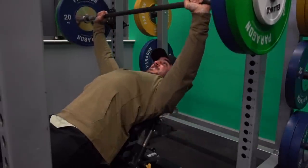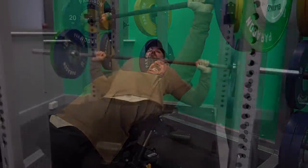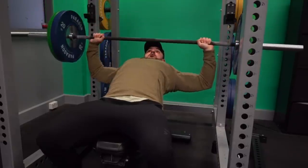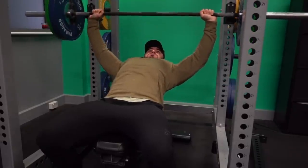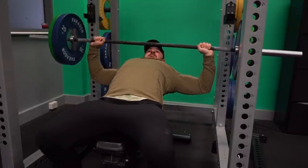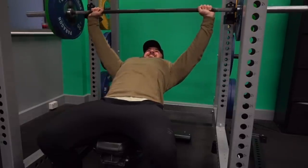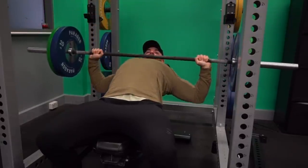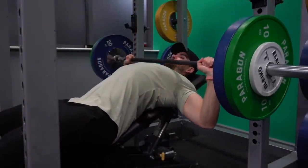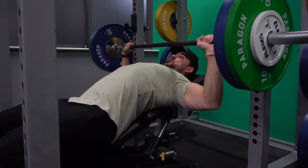For the duration of the movement I'm driving my legs into the floor — both toes and heels pushing down almost as if trying to get my hips off the bench while pressing. This creates a really stable base from which to push. If our body is nice and tight and rigid, no force gets absorbed by our body and we can push that bar as hard as possible each and every time.